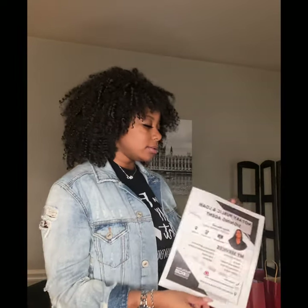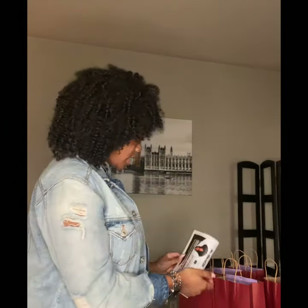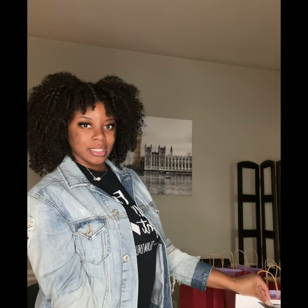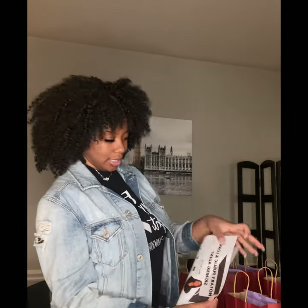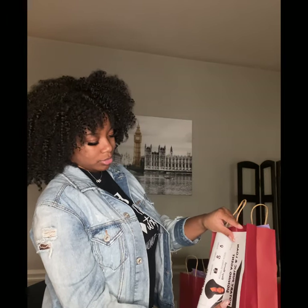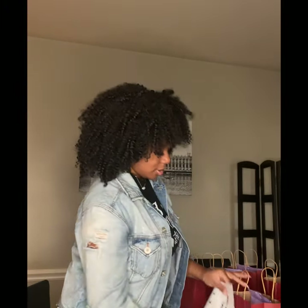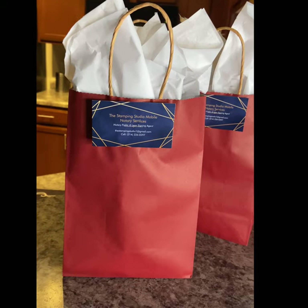I'm almost done with the bags but I have a little dilemma — remember I told you guys that the flyer wasn't the size I wanted? I was trying to see if I could fold it this way, but that's just not looking right. Then I thought about putting it the long way on the bag, but I'm still not sure. I'm going to have to just put it inside the bag. Here is the finished product of my goodie bags!